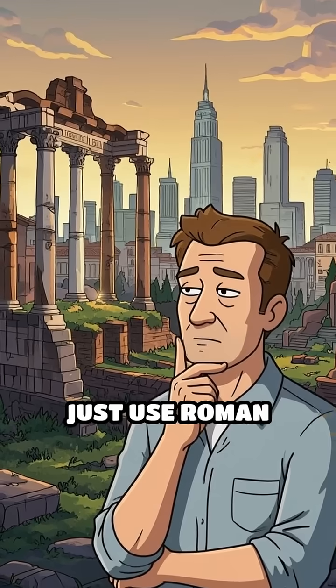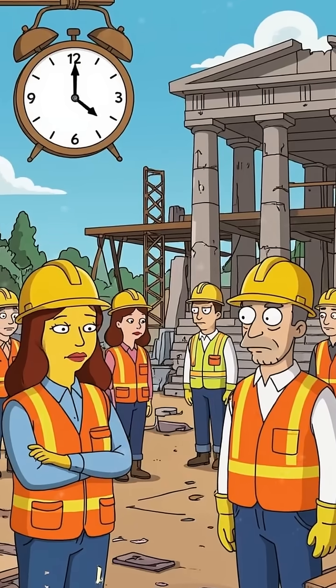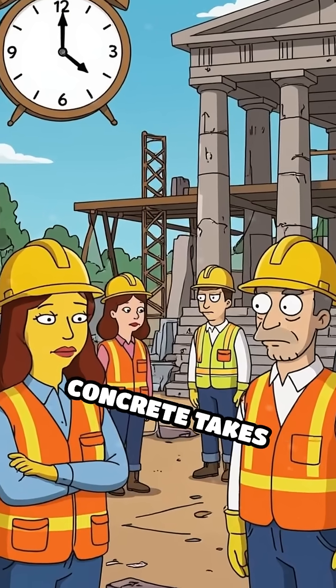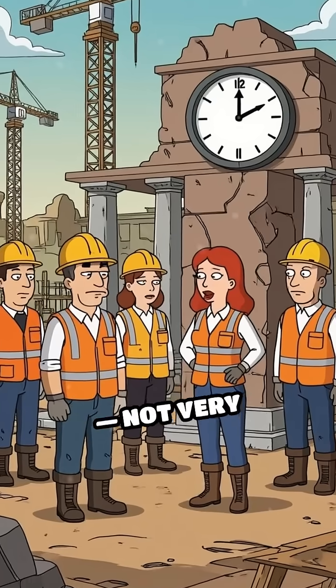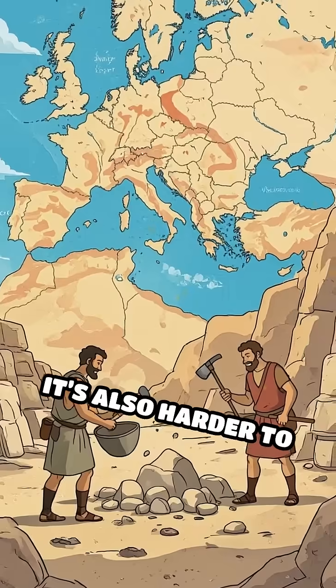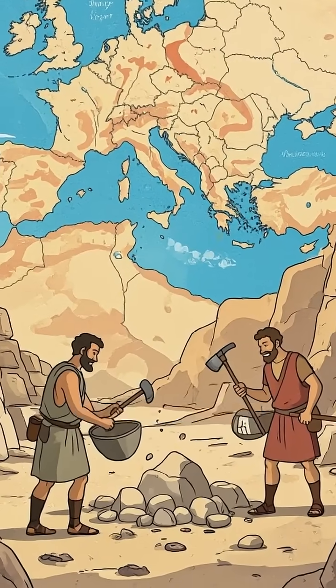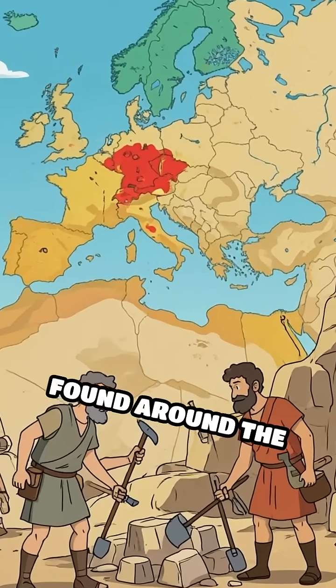So why don't we just use Roman concrete everywhere today? Well, there are a few reasons. For one, Roman concrete takes much longer to set compared to modern cement — not very practical for today's fast-paced construction industry. It's also harder to mass-produce consistently, since the Romans relied on specific volcanic materials found around the Mediterranean.